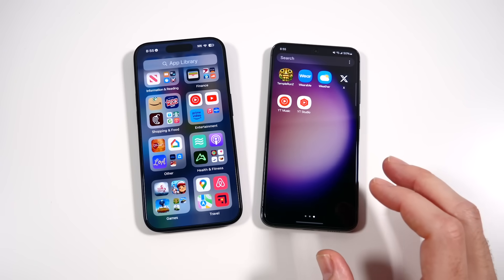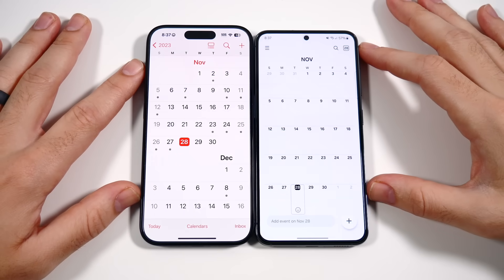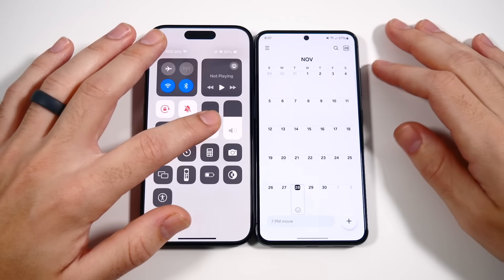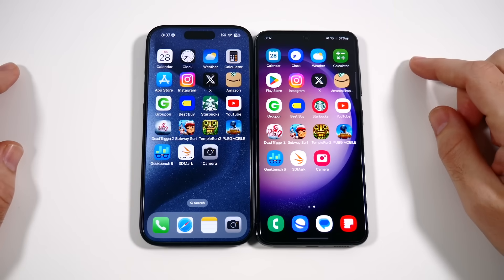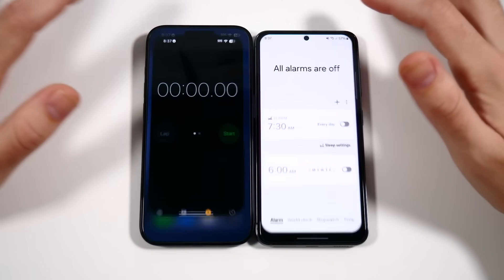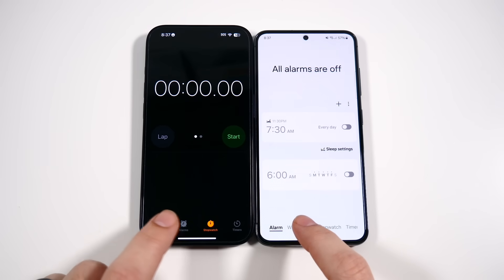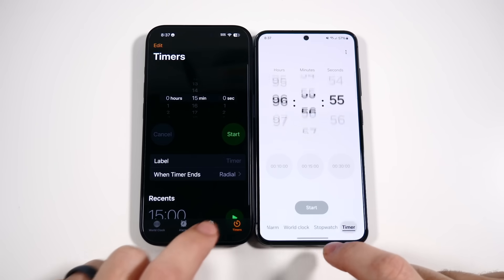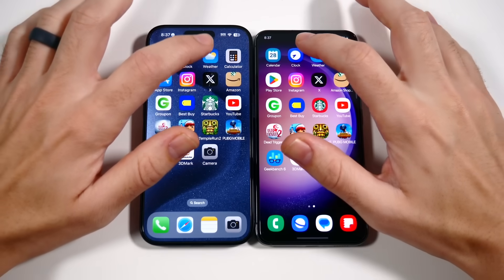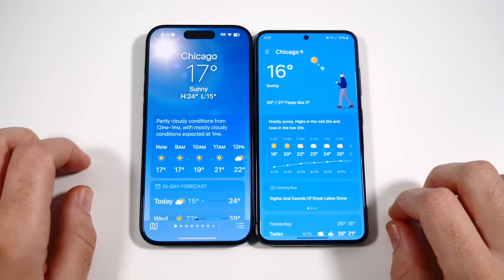Starting with Calendar — the animation looks faster on the right. I'm going to turn True Tone off because I don't like that yellow look. Going into Clock, it's pretty similar. World clocks, stopwatch, timer — pretty even there.